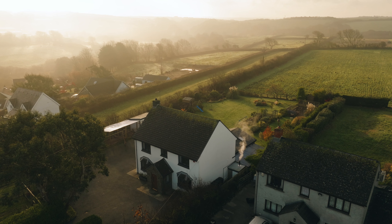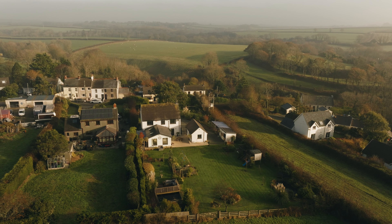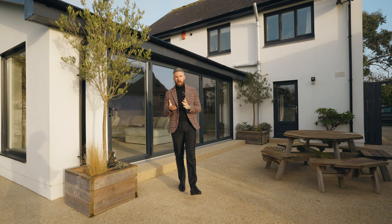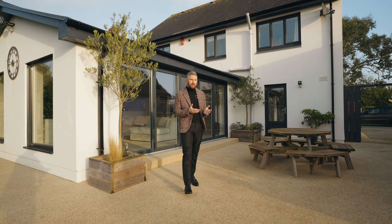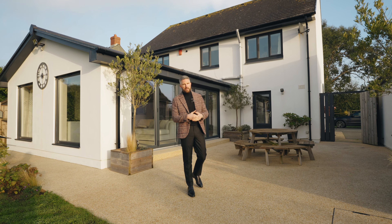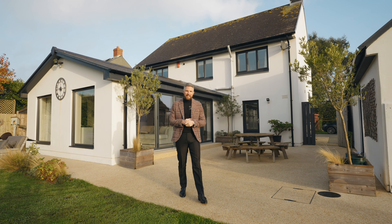For a buyer looking for a conveniently positioned and well-appointed family home, and for those who want a slice of country life in a village setting, Kayback offers a fantastic opportunity that should not be missed. So there we are — that is the exclusive tour of Kayback. If you'd like any further information, just head over to our website and, as always, don't forget to check us out on our social media channels at Country Living Group. Take care and I'll see you next time.